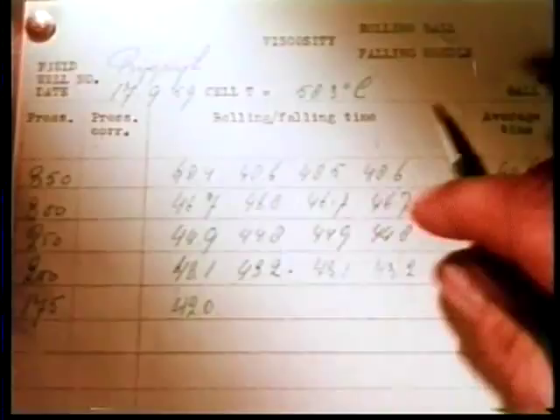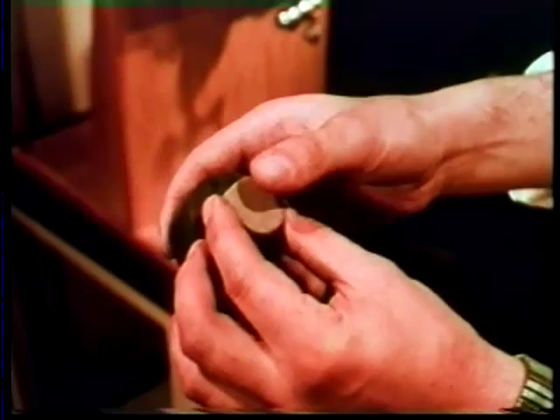Rock samples again, but now of the oil-bearing layer itself, and under test is the permeability of the rock. Pressure is needed to drive a liquid through it, and the finer the pores, the higher is the resistance to pressure. A standard core sample is sealed into this rubber grommet.